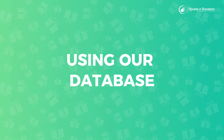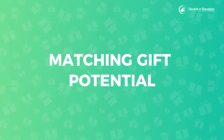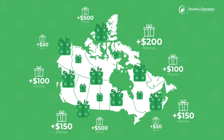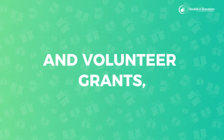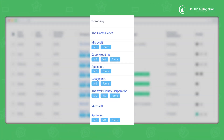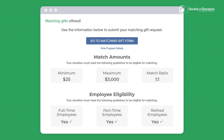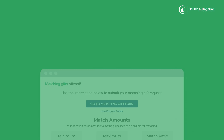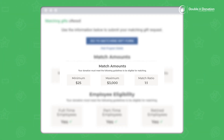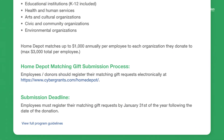Using our database insights, your organization can maximize your matching gift potential by identifying nearly all match-eligible donors. With detailed data on company matching gifts and volunteer grants, our database makes it easy to see which donors work for participating companies and how their giving programs operate. With Double the Donation, you can find out everything you need to know about match ratios, employee eligibility, submission deadlines, and submission processes for each company in our database.